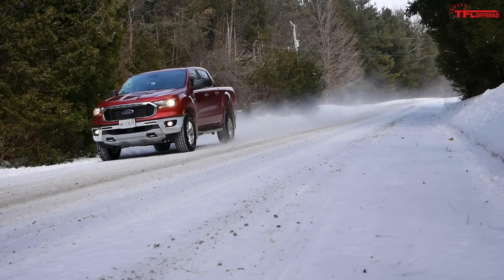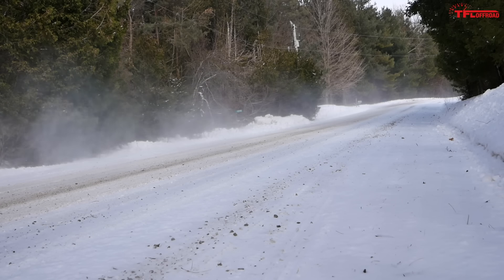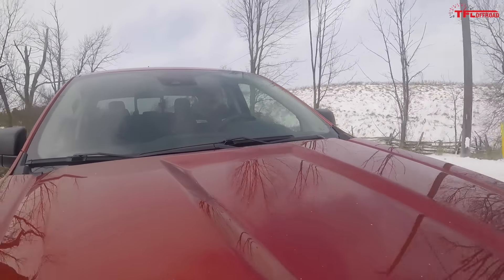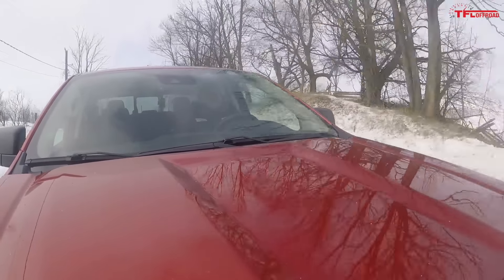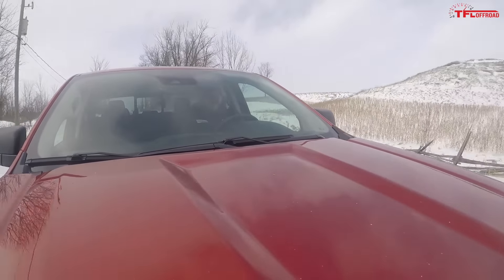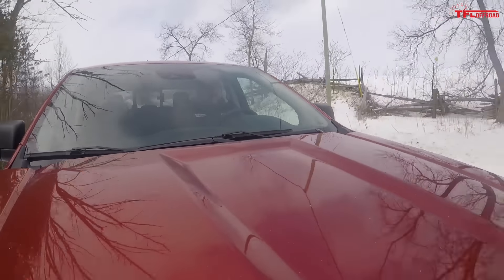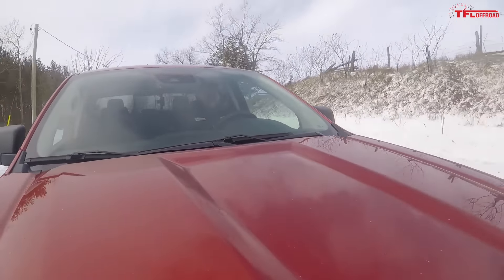Out on the road, the very first thing that struck me was how heavy the steering is, but also how quick the steering ratio is — there's really not much dead zone. That combination makes it feel heavier than it really is. Of all the mid-sizers, this Ranger feels the heaviest, even though on paper it's basically right in the mix with the others.